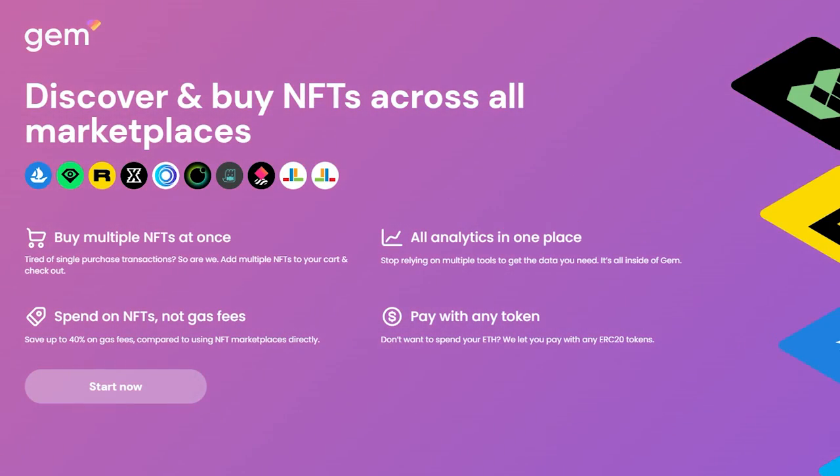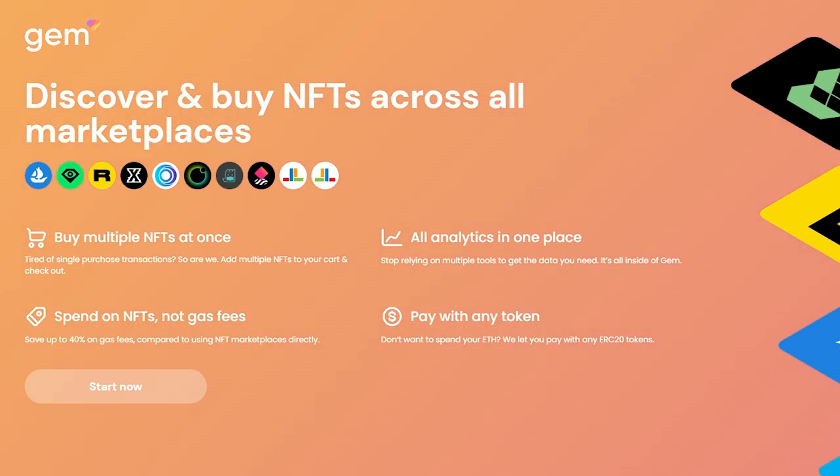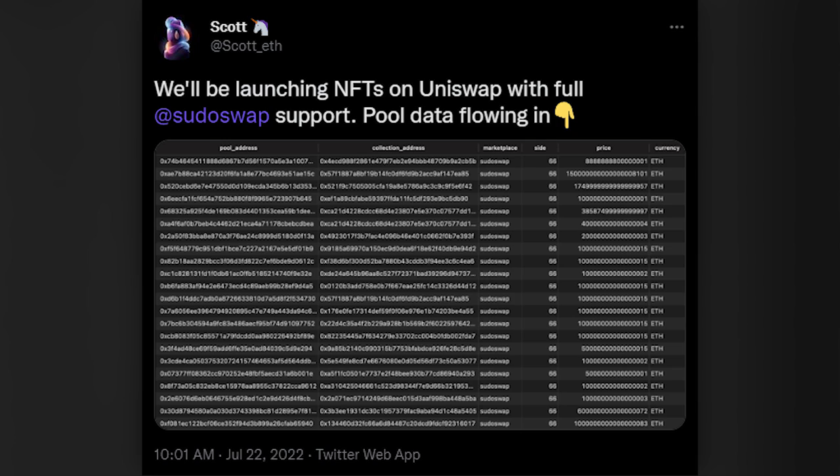Specifically, PseudoSwap is going to be integrated into aggregators like Gem — now owned by OpenSea — as well as Uniswap, which acquired Genie earlier in the year. From the user perspective, you might start buying NFTs listed on PseudoSwap without even realizing it, getting more competitive pricing due to lower fees and more collection offers. Finally, unlike OpenSea, PseudoSwap is completely on-chain, meaning anybody can build on the protocol, fork it, or take the listings and put them somewhere else — and that composability could lead to exponential growth down the road.